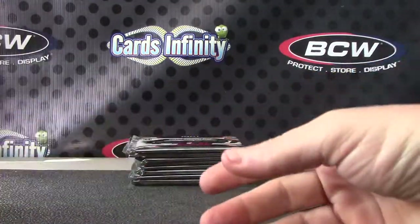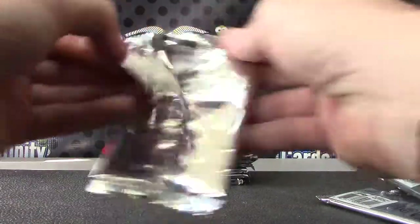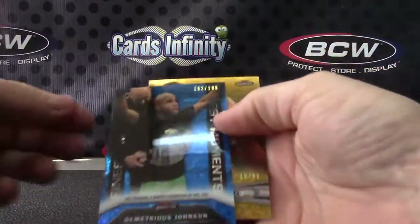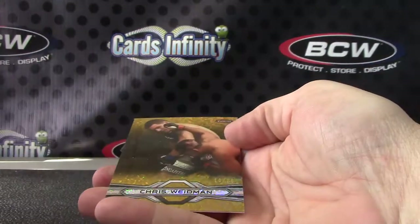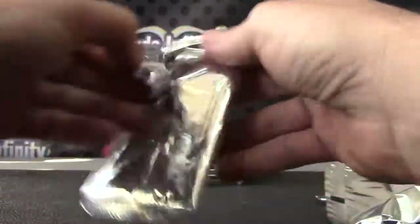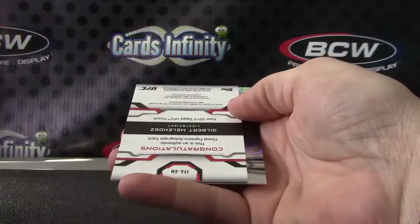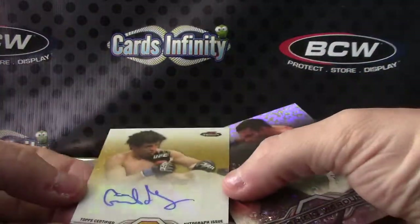Matt, I've been meaning to ask — did you figure out why that one was not numbered the other day? I thought all matte relics were numbered. Demetrius Johnson — that one's 188, the blue. And Chris Weidman, numbered 88 gold. Congratulations — Gilbert Melendez, numbered to 25.